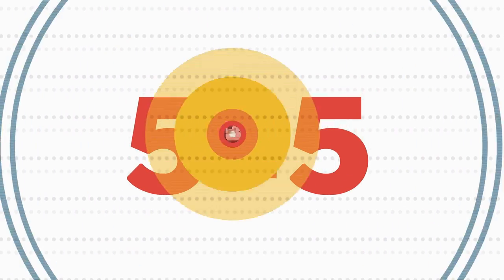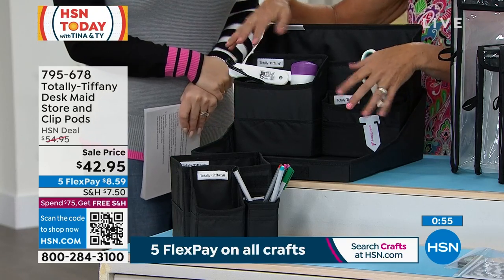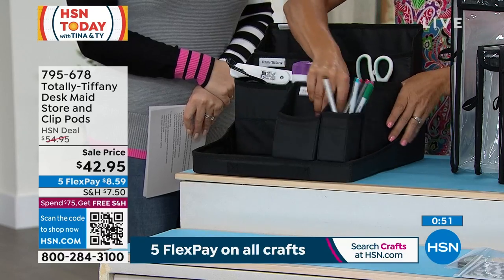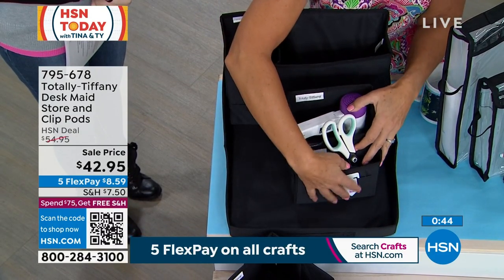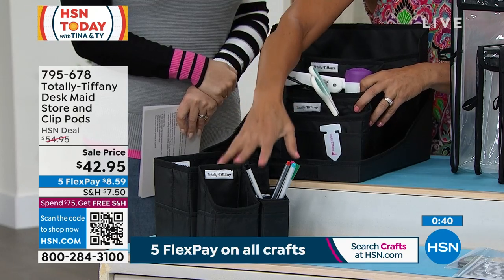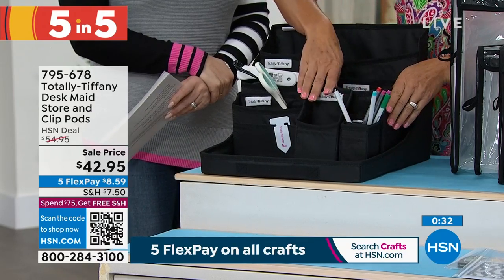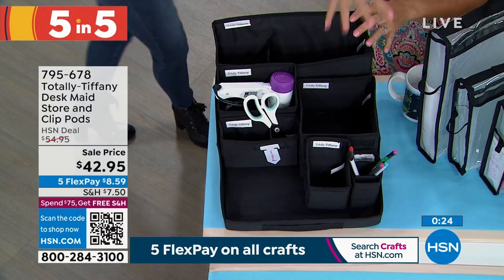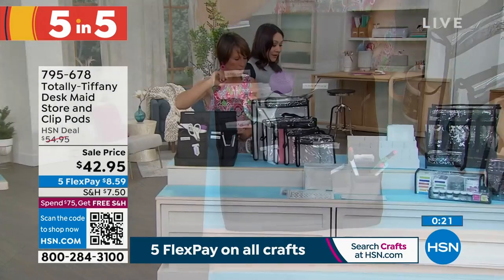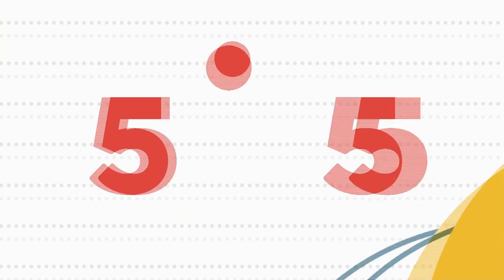Five minutes, five items — I'll give you the price and Tiffany will explain. First: the desk, store and clip pods, 650 left at $42.95. You get all seven pieces — they all fit together in a tray and fit inside cube storage. You can also separate the pieces and hook them together with slide clips. Put it on your desk, in the bathroom, in the garage — you can reconfigure all the shapes for a perfect fit wherever you need. You get one base tray, six other size trays, and seven clips. 650 lucky people can grab that.